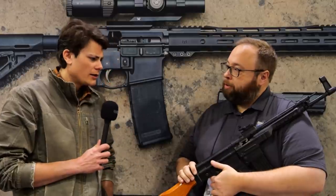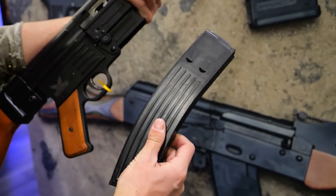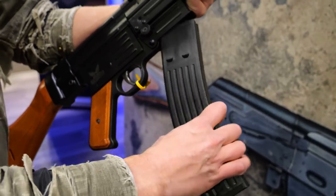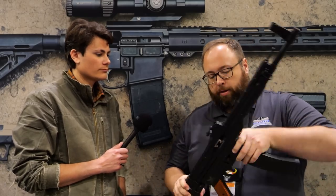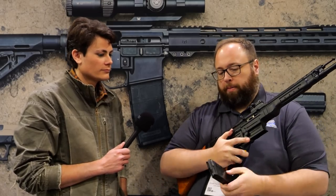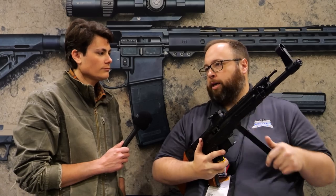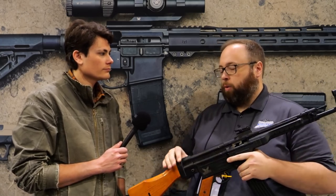You guys redesigned the magazine as well — that was one of the major components, right? Yeah, one of the big issues we ran into is the 8mm Kurz mag is very specific, so nothing else could feed through it. What we ended up doing was converting to a STANAG mag pattern, which allows you to run existing AR-15 compatible magazines.